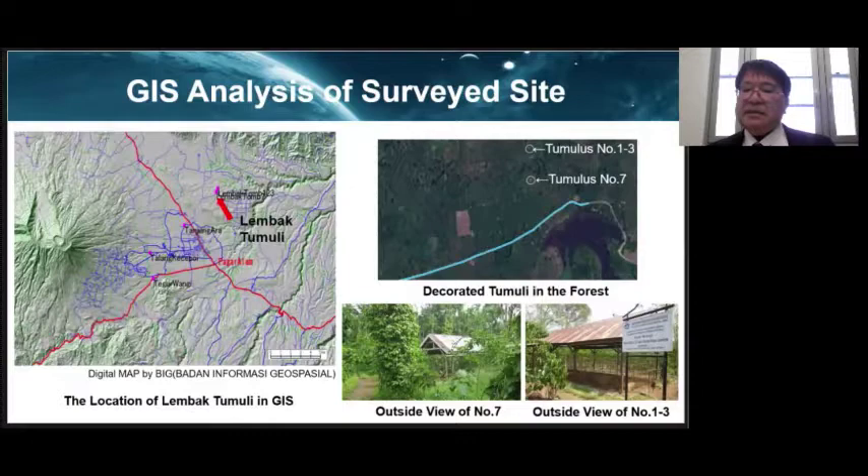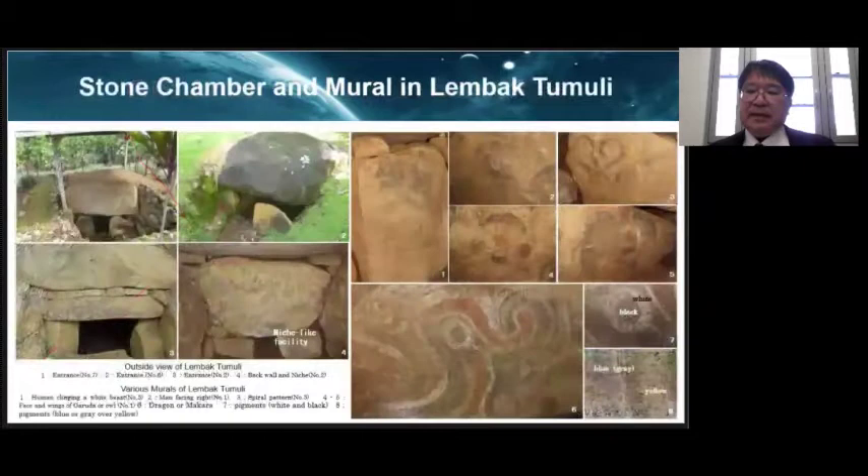The survey area is shown on the GIS map. Lempak Tumuri is located on a slightly elevated area between the western base of Mt. Denpo and the hills to the north. Today, around the site is a plantation of durian and coffee. There are seven tombs here, and only numbers 1, 2, 3, and 7 have simple huts on top to protect them from rain and wind. Currently, these tombs are managed as national historic sites.